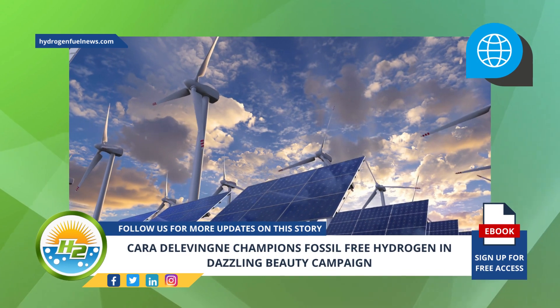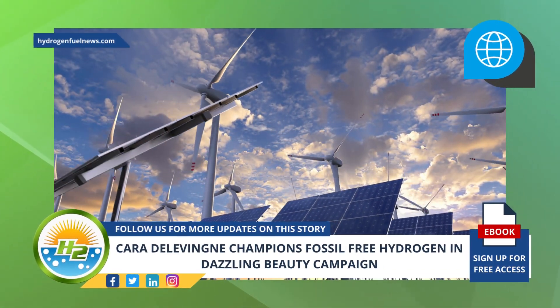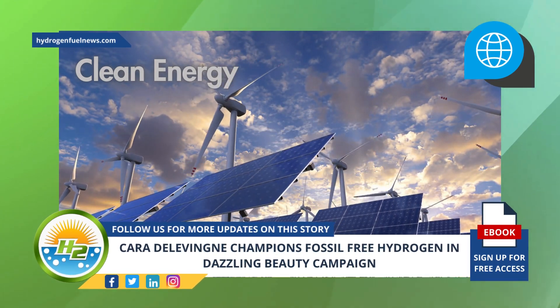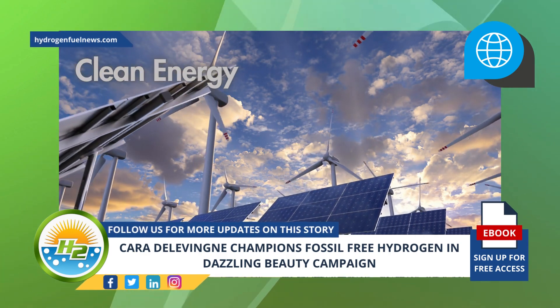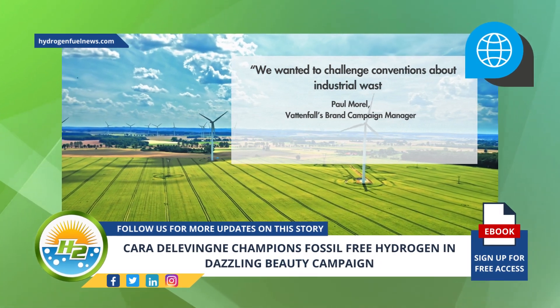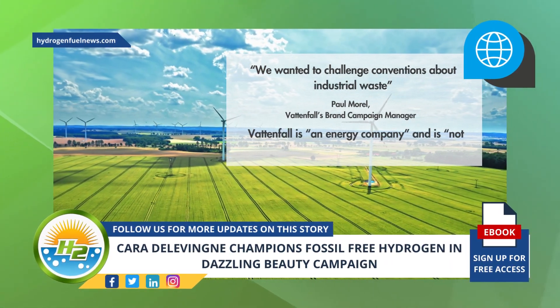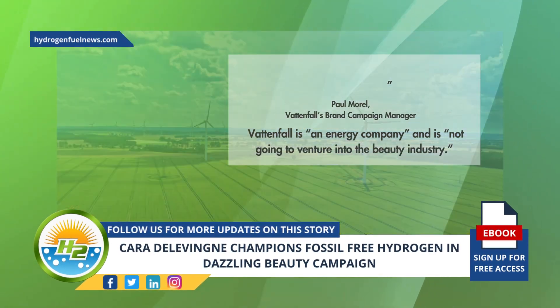The purpose of the Vattenfall fossil-free hydrogen beauty campaign is to capture people's attention and raise awareness about clean energy using a positive message that shows actual solutions, instead of typical climate messaging that tends to be dreary, gloomy, and frightening. "We wanted to challenge conventions about industrial waste," said Paul Morel, Vattenfall's brand campaign manager, who added that Vattenfall is an energy company and is not going to venture into the beauty industry.